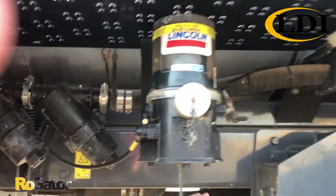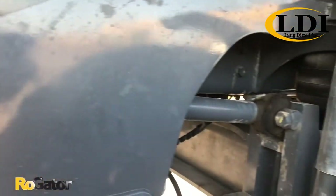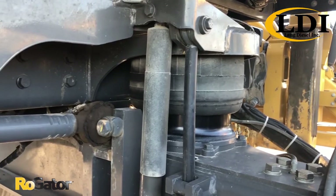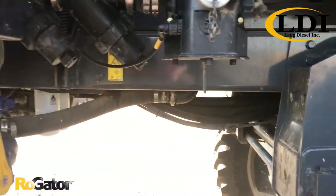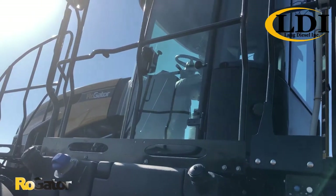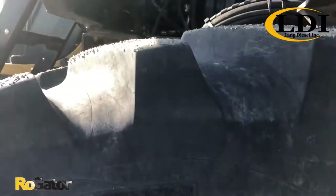The other exclusive thing to Rogator is our flex frame. This frame allows it to twist as you go through terraces and ditches and such that you run into in the field. So you maintain a constant tire to ground contact. Air ride suspension, also air ride cab with a leather option on an air ride seat. Very comfortable cab option up there. And then this whole unit is setting on good Michelin spray bib 380-90R46s.